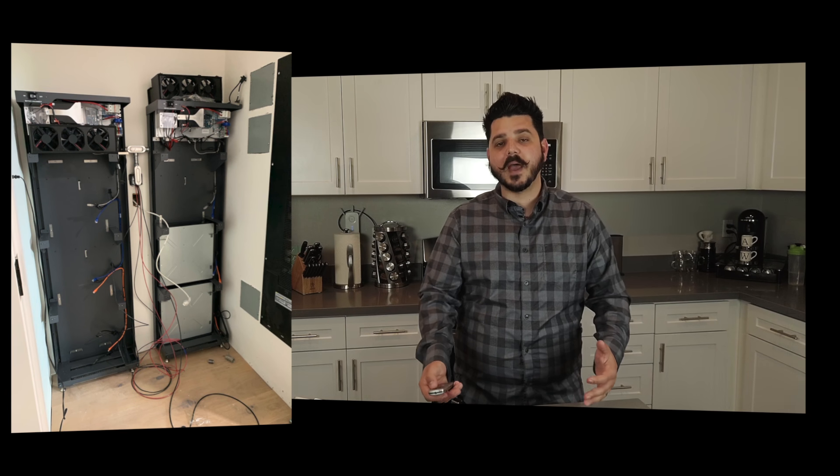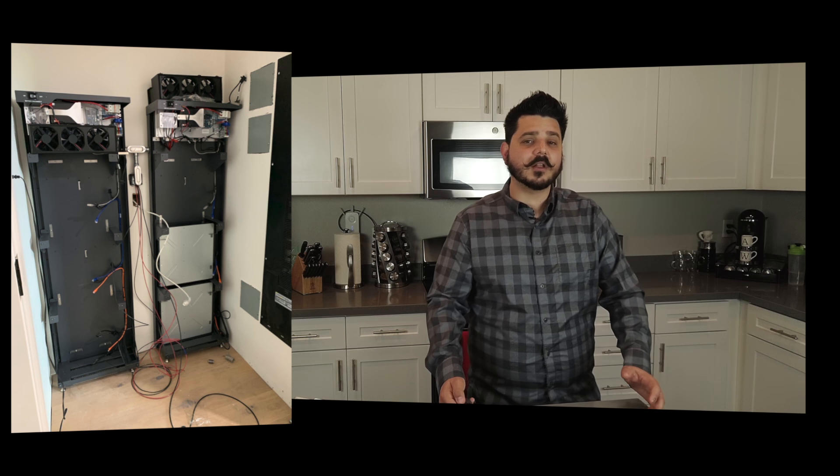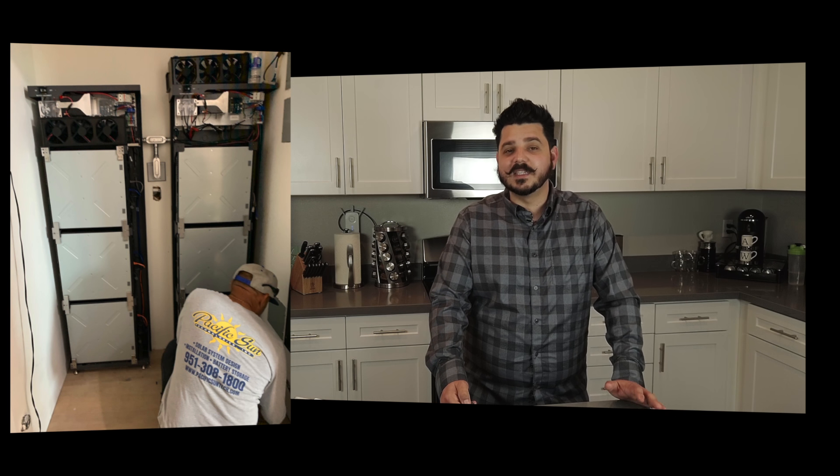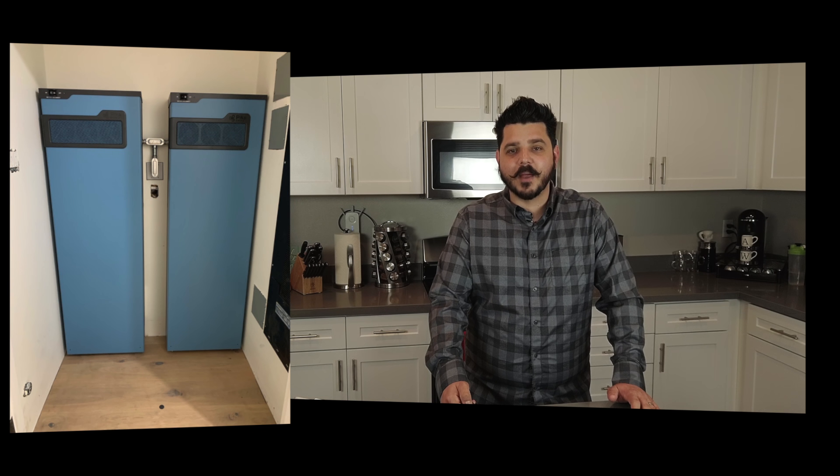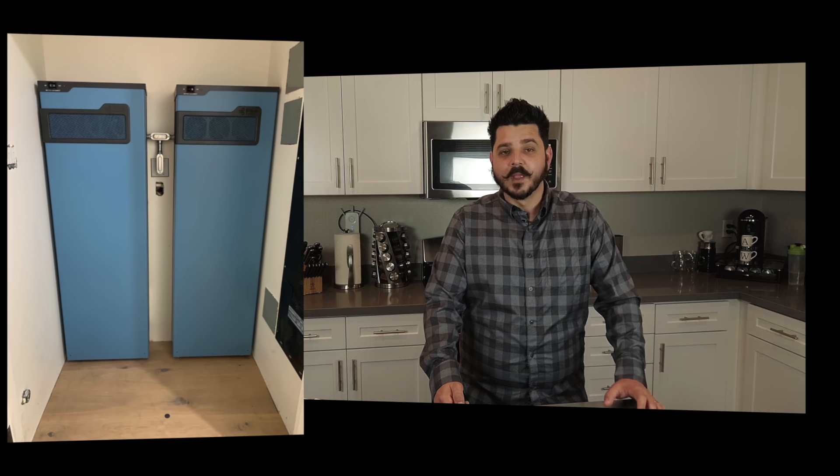This keeps costs down for everyone — the manufacturer, the installer, and the homeowner if it's out of warranty. This modularity carries over to the battery cabinet too. You can install a maximum of six DCB 105 Panasonic 2.85 kWh batteries inside the cabinet, with the minimum required for the cabinet to operate being only three battery packs. This modularity is a huge advantage because you can scale your storage just like the solar.